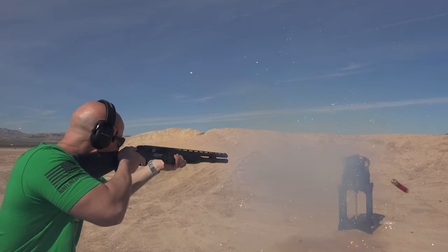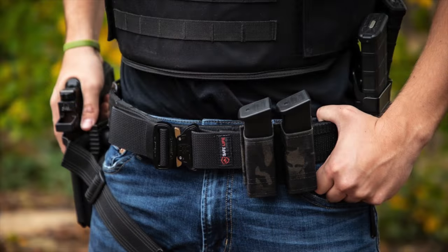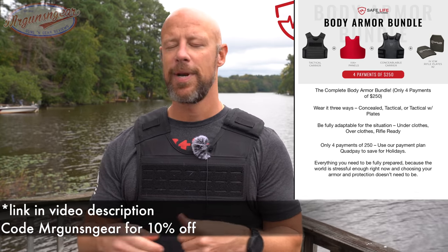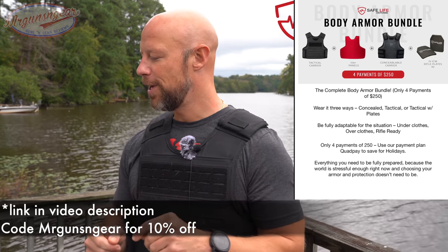7.62x39, all the pistol rounds, all those sorts of things. And it's flexible so you can move in it, which certainly is nice. They also make these little battle belts, which are very popular. They make soft armor, armor inserts, all of those sorts of things. They're actually running a deal right now — it's a four payment installment plan — and most of their stuff is actually in stock right now, which is relatively rare for armor companies. Code MRGUNSANDGEAR will get you 10% off site-wide.